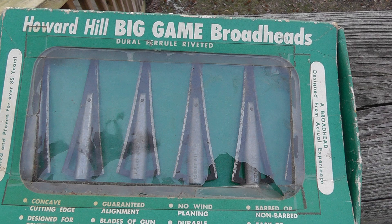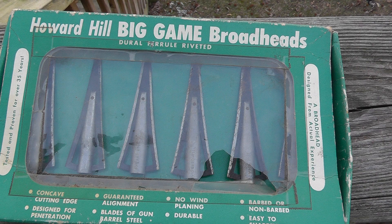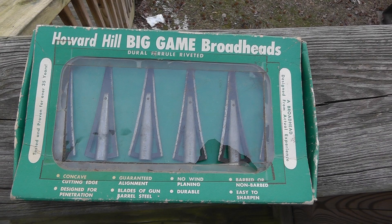Hey everyone, Will here. I made a sale of some vintage archery stuff, and it got me thinking — I've done really well with archery stuff over the years selling on eBay.